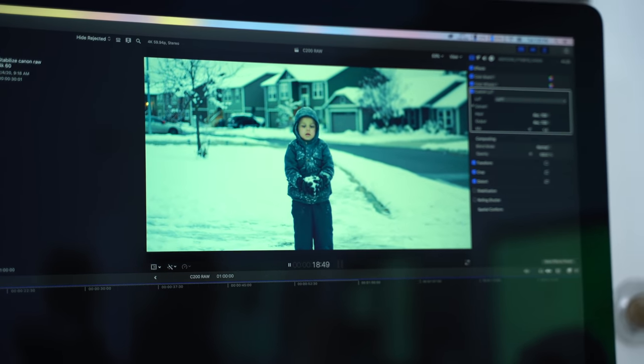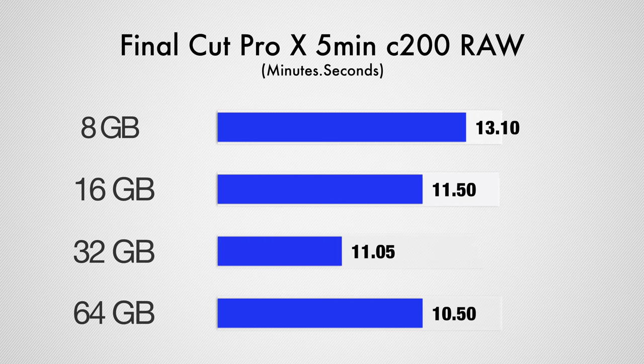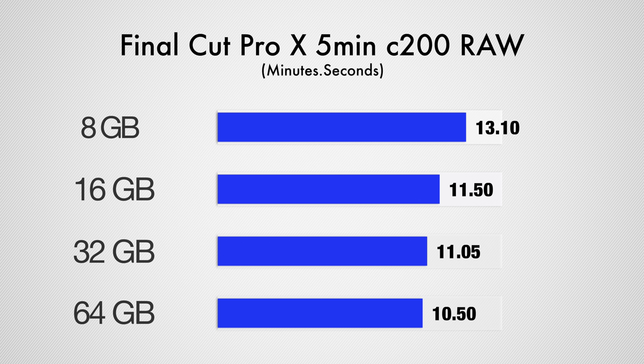We also ran our 5-minute Canon C200 60p raw export, which is definitely a more difficult test, and here we saved 2 minutes and 20 seconds by going from 8GB to 64GB of RAM. We definitely saw a decent improvement going up to 32GB of RAM, but going to 64GB only gave us a 15-second improvement, which isn't that much at all considering the total time it took to export the raw clip.